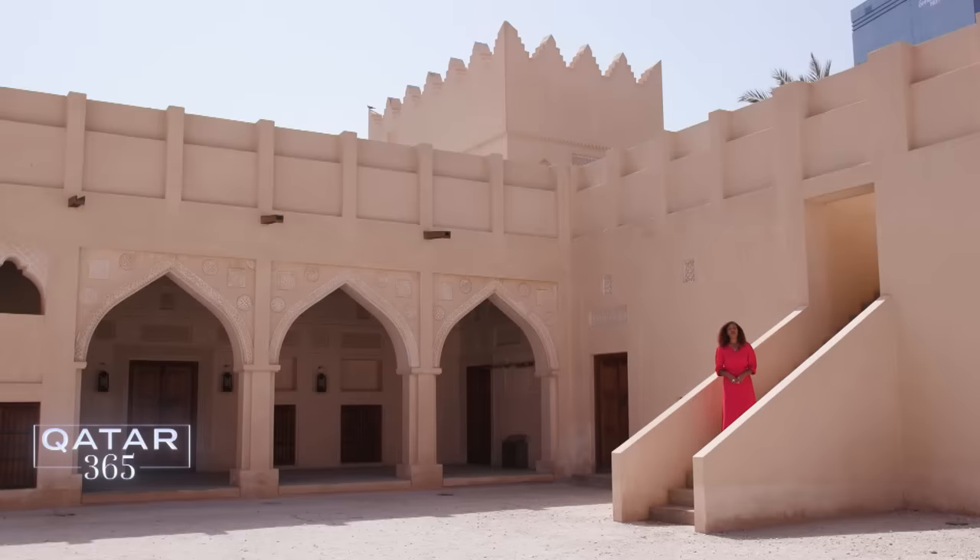Qatar's National Museum is full of history and heritage, nowhere more so than right here at the old palace, which has been refurbished and restored to bring the past to life. It's the perfect location to speak with Dr. Alexandrine Guerin, the museum's curator of archaeology and early history, who has been visiting Qatar's archaeological digs since the 1980s.